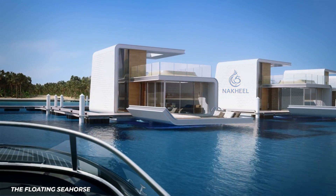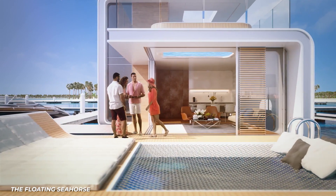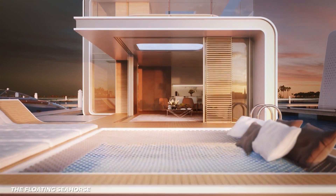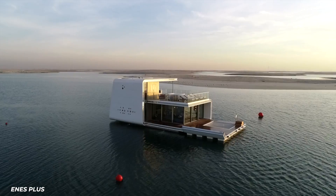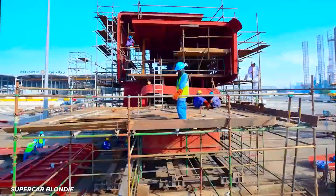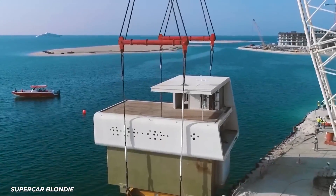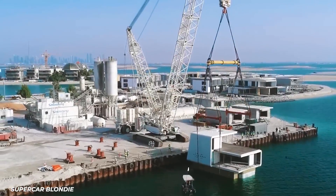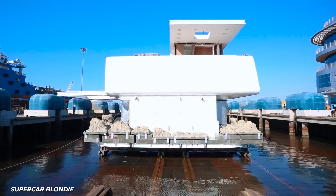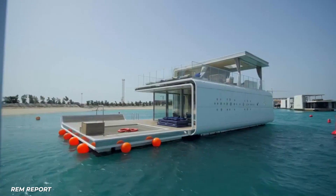Developed by Nakheel Properties, the villas each consist of three levels. One is at sea level, one is a deck located above sea level, and one is underwater. But while they float on the ocean, they're not actually boats. They're made of marine-grade concrete and were hauled out to sea with giant cranes before being anchored to the floor of the ocean. The upper sections are constructed of light aluminum and give off a distinctly yacht-like appearance.